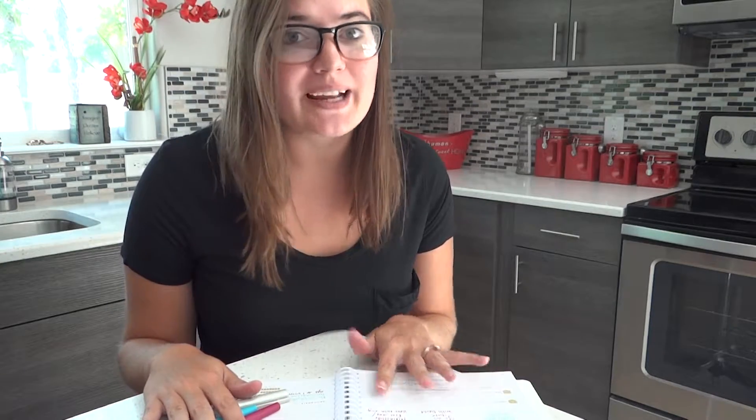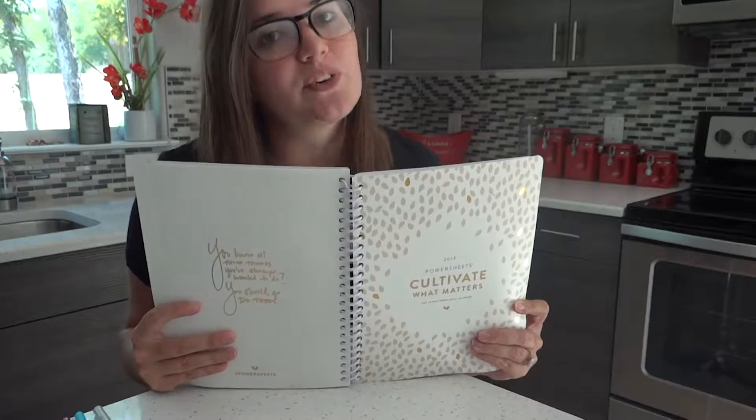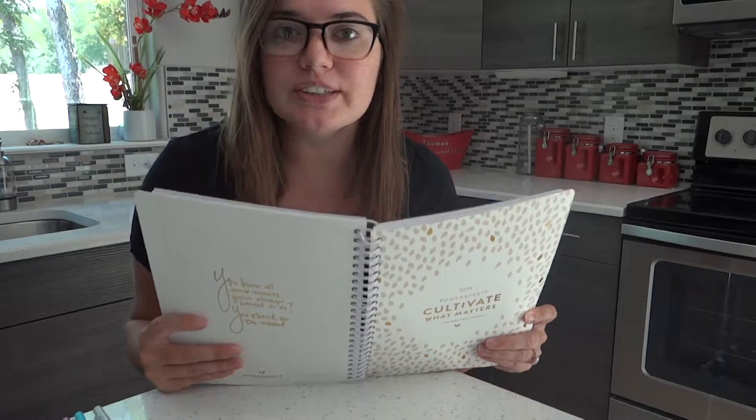I'm going to be talking to you today about how I use PowerSheets for my business to track last month's progress, to set goals for myself going forward, and how I use them just to stay motivated. I'm using the PowerSheets from Cultivate What Matters and I'm going to take you through how I plan out my goals using these.